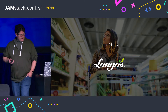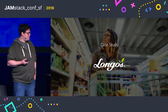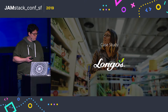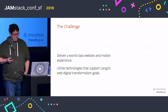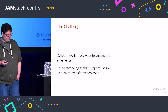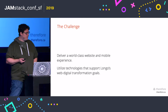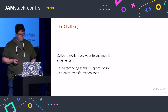Longo's is a high-end grocery store. They have 5,000-plus employees and are in Canada, servicing the Greater Toronto Area. And they came to us with ambitious goals — to deliver a world-class website and mobile experience, and to utilize modern technology to prepare themselves for their ambitious future goals.